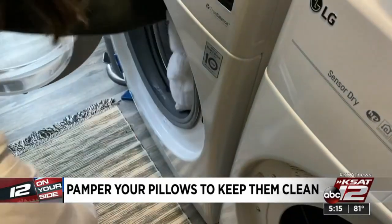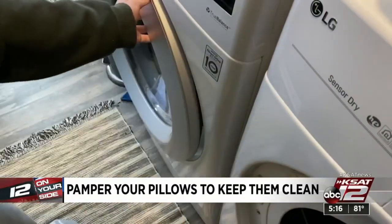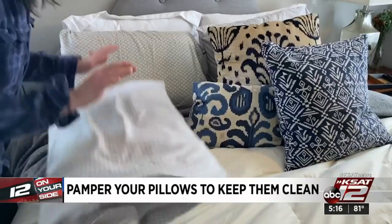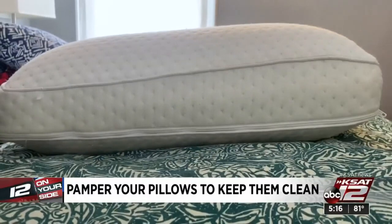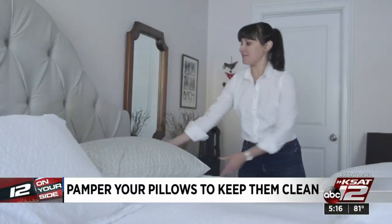Washing two at a time will help balance the load. No matter what type of pillow you prefer, a pillow cover is a good idea — you wash it right along with your pillowcases. After washing, dry completely, or you could get mildew. Toss in two clean tennis balls or dryer balls, because nobody likes a clumpy, lumpy pillow.